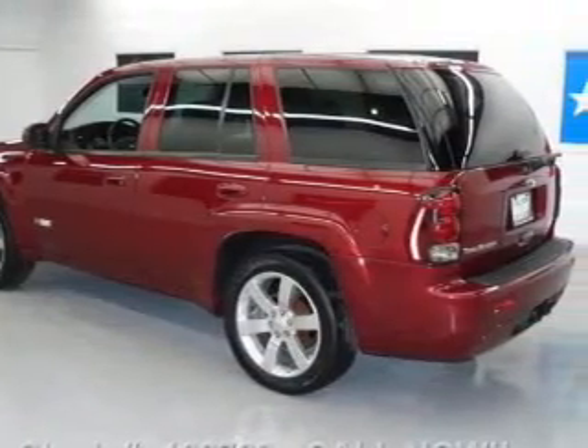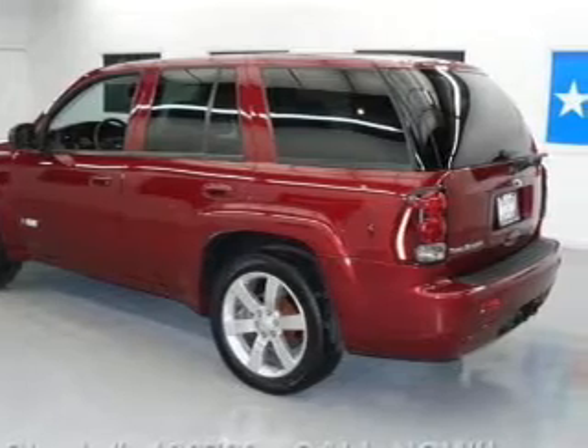Leather seats. Power door locks. Power windows. Cruise control. An AM FM stereo with a CD player. Satellite radio. Power mirrors.